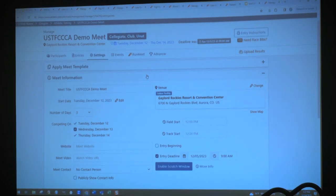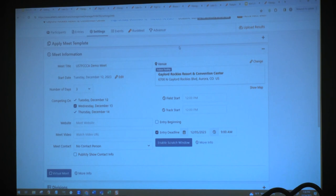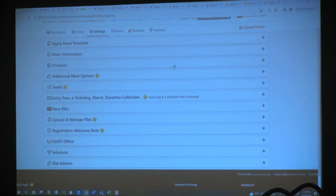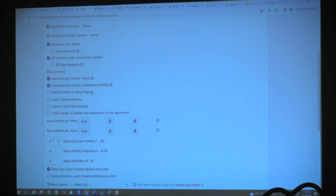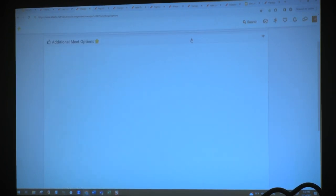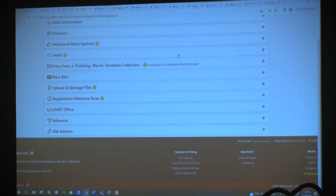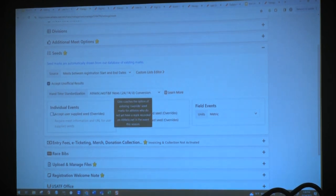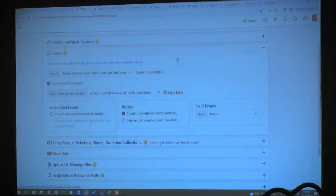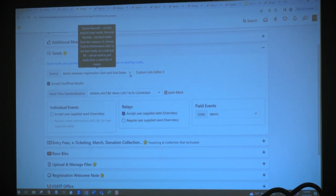The meet information tab is the basic tab full of all kinds of information about your meet, including location and entry beginning and deadline timeframes. In the additional meet options tab, you have the invitation only option to lock a meet down to just those that you invite. You also have the ability to set the maximum number of events per athlete. You can allow someone to add an override, but you can also lock out the override option if you would just like to pull results from the athletic.net ecosystem. You can also set the date range for the marks you're willing to accept for your meet.